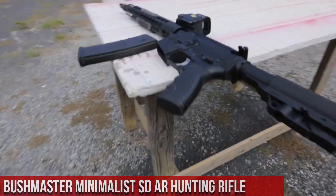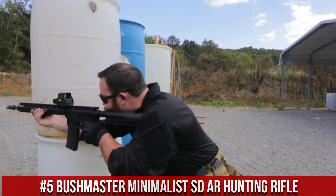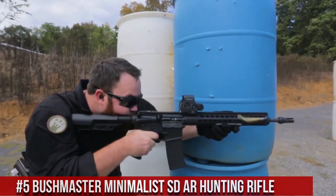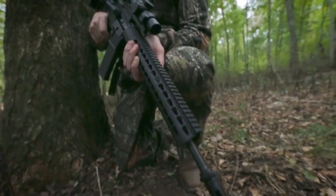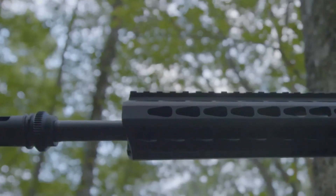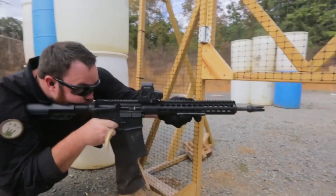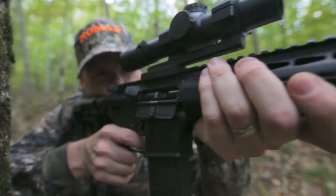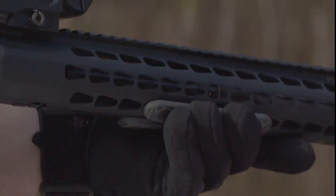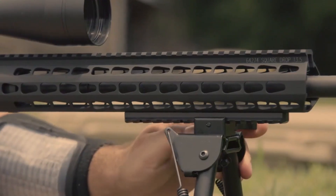Number 5: Bushmaster Minimalist SD-AR Hunting Rifle. A lightweight and versatile firearm designed for hunters who value mobility and precision. The Minimalist SD-AR combines the reliability of the AR platform with a minimalist design, resulting in a sleek and maneuverable rifle. Chambered in 223 Remington, it offers excellent accuracy and versatility. It features a lightweight and durable polymer stock, reducing overall weight without sacrificing durability, and a free-floating barrel optimized for accuracy, threaded for muzzle devices or suppressors.